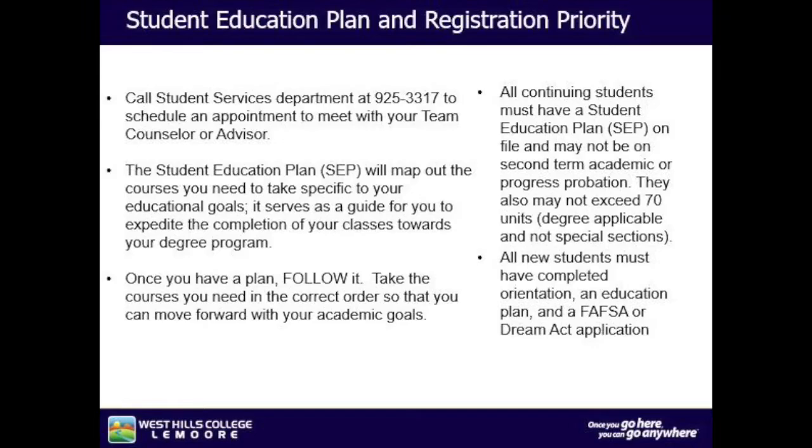The student education plan will map out the courses you will need to take specific to your educational goals. It serves as a guide to expedite the completion of your classes toward your degree program. Once you have a plan, follow it. Take the courses you need in the correct order so that you can move forward with your academic goals. All continuing students must have a student education plan on file, must not be on second-term academic progress probation, and must not exceed 70 units. All new students must have completed orientation, an education plan, and a FAFSA or DREAM Act application.